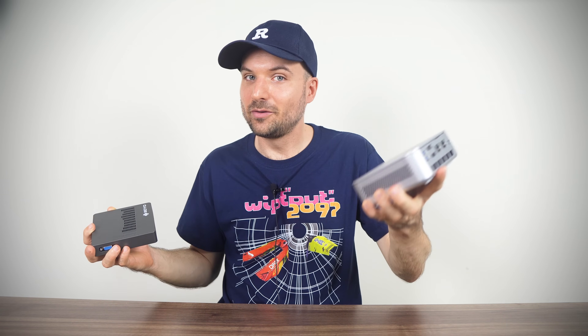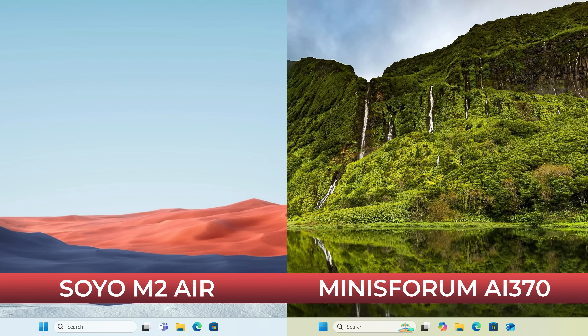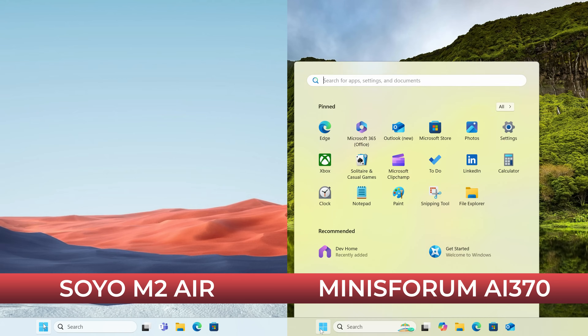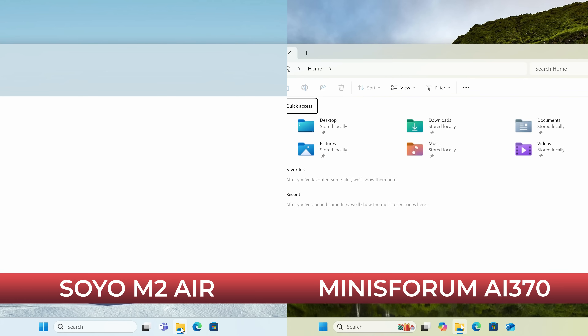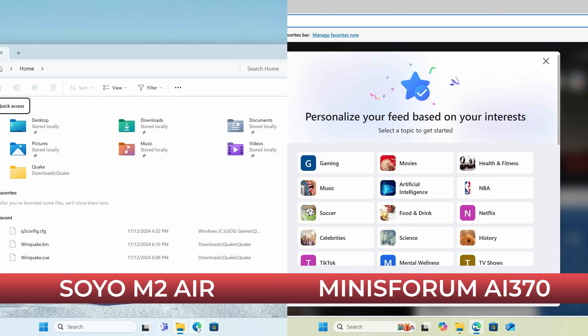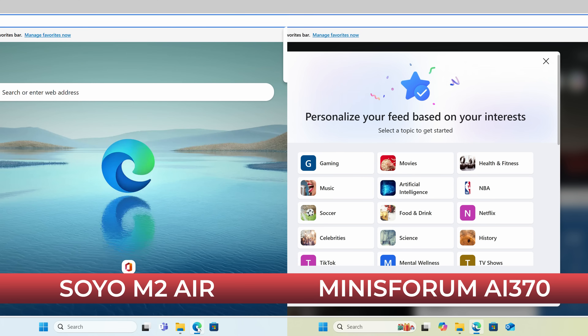Both minis include Windows 11 Pro pre-installed on the included storage drives. Right off the bat, the Soyo doesn't feel responsive — even with just the Windows start bar, let alone the rest of Windows. Everything loads pretty slowly, but who needs a responsive start bar, right?